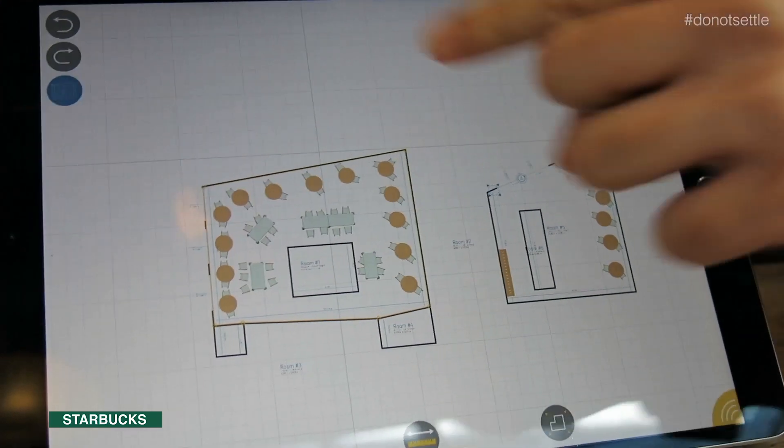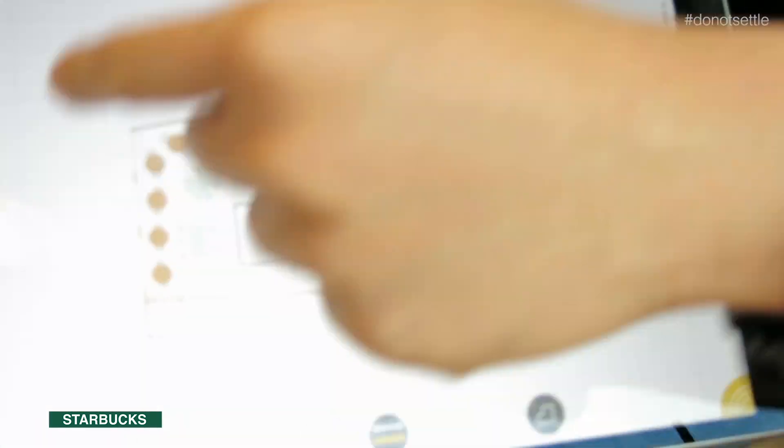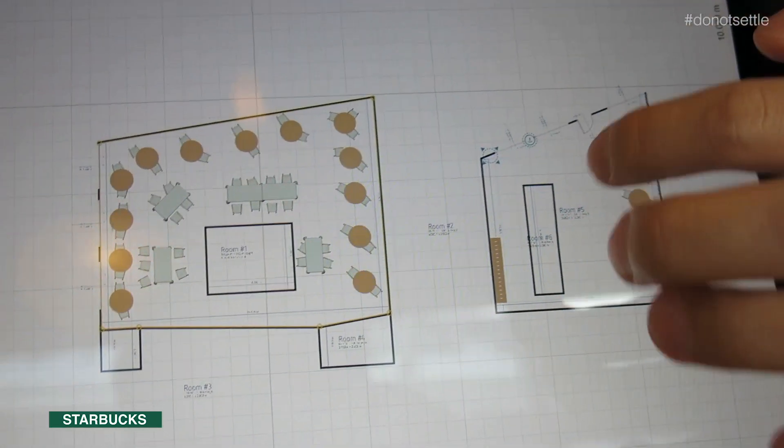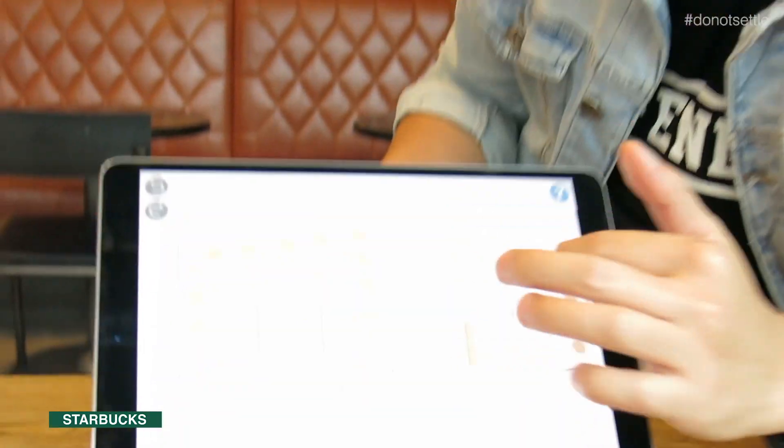This is what we drew in Starbucks. This is the ground floor — when you come in there is a cashier and the counter where you order your drinks. Meanwhile, you can also go upstairs and come to the second floor.